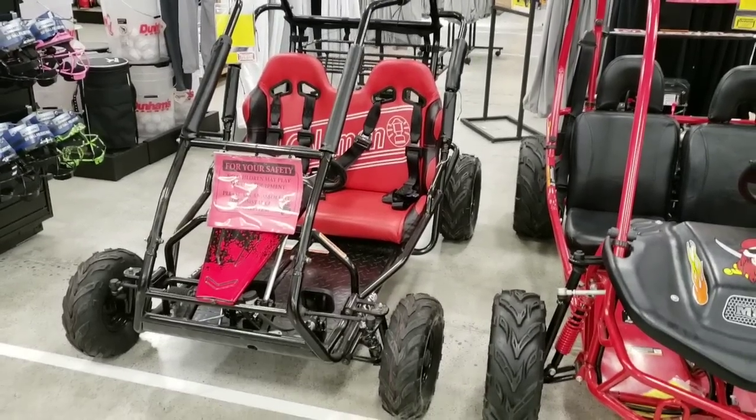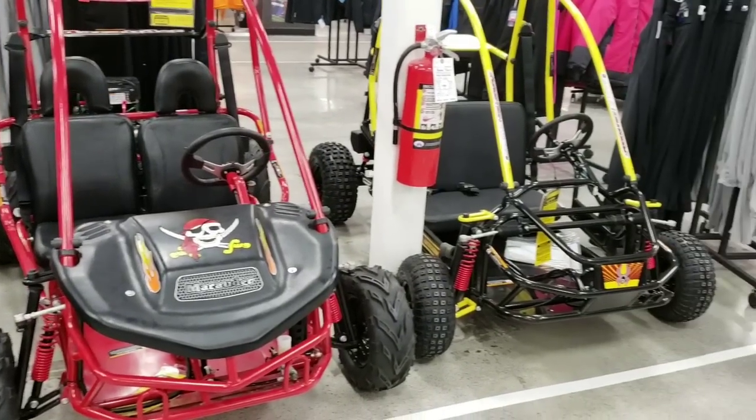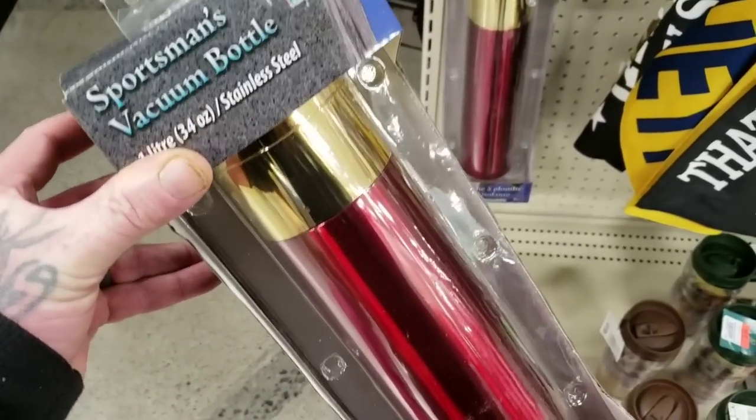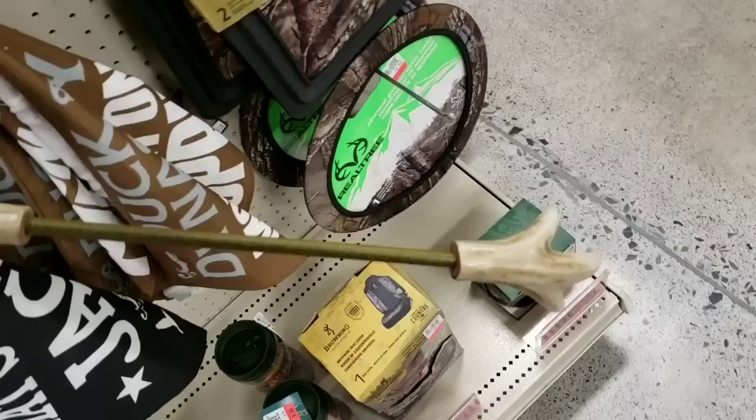Oh my goodness, that one even has a pirate logo on it — I have to have that one. Whoa, it's a shotgun shell vacuum bottle. Could you imagine drinking coffee out of that? You could impress your friends.